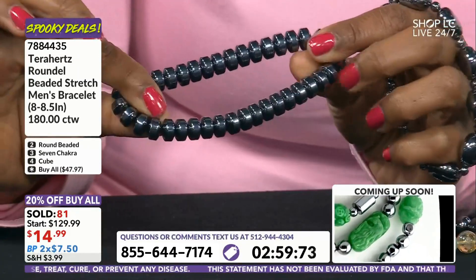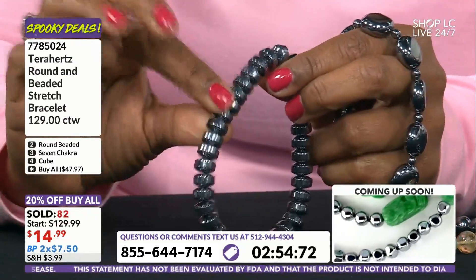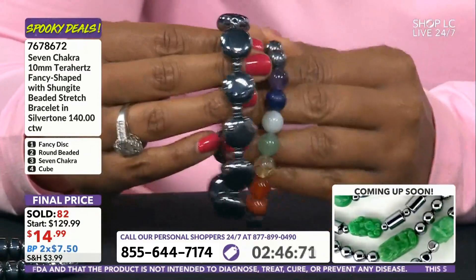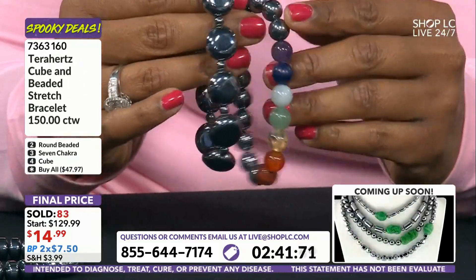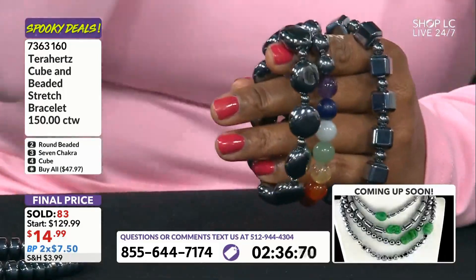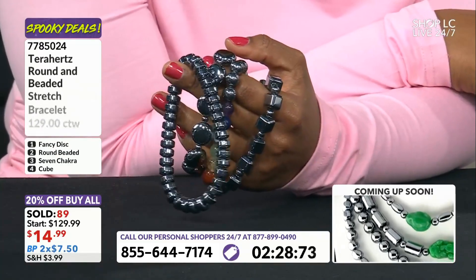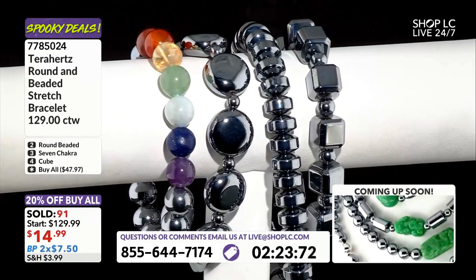The men's bracelet — the rondelle — is eight to eight and a half inches. The round beaded is seven and a half inches. The seven chakra option with the gemstones is seven to seven and a half inches. The cube is also seven to seven and a half inches. Option number one is the longest at eight to eight and a half inches — great for gentlemen or as an anklet.